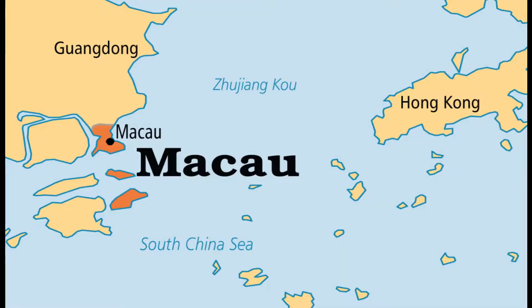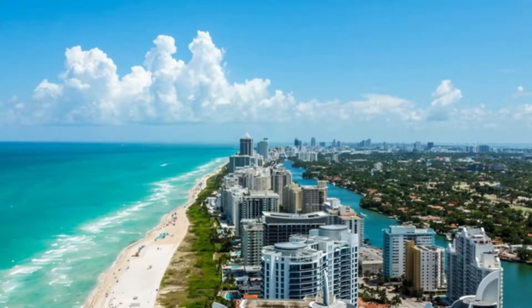It reminds me a lot of Macau — no surprise there, since Macau was a former Portuguese colony. And it also reminds me of South Beach in Miami in a lot of ways, with all the touristy stuff going on, all the narrow streets, and all the shops and vendors that try to get your money.